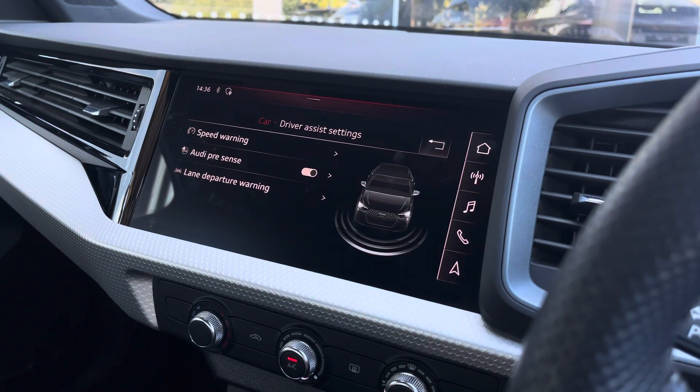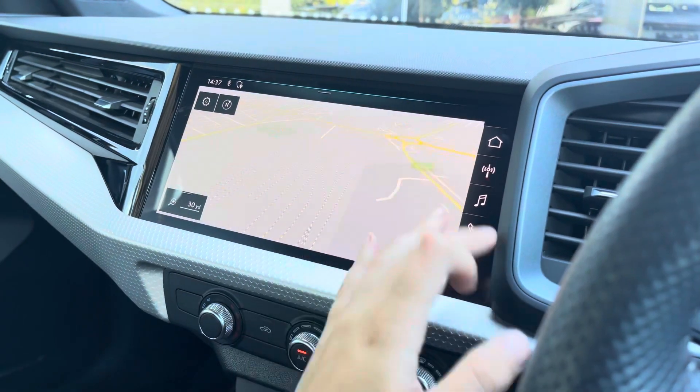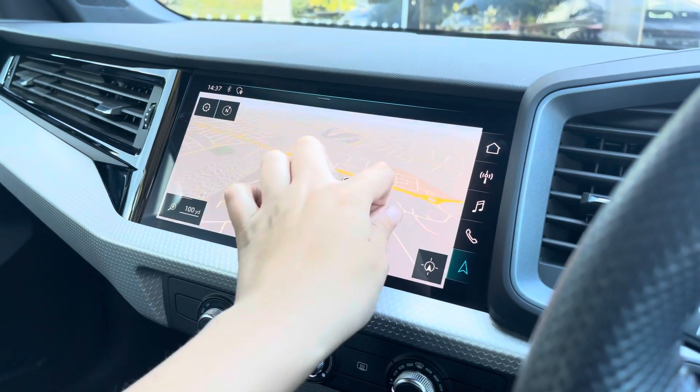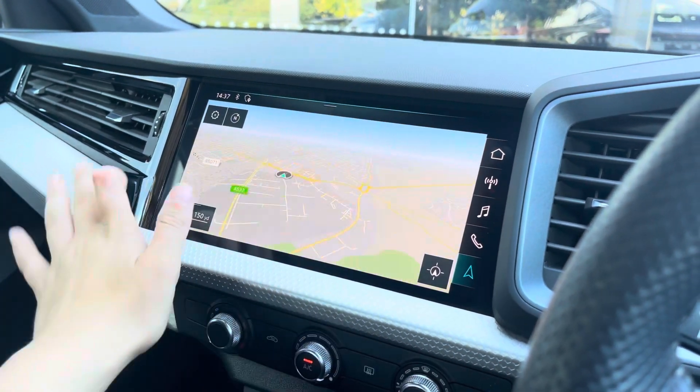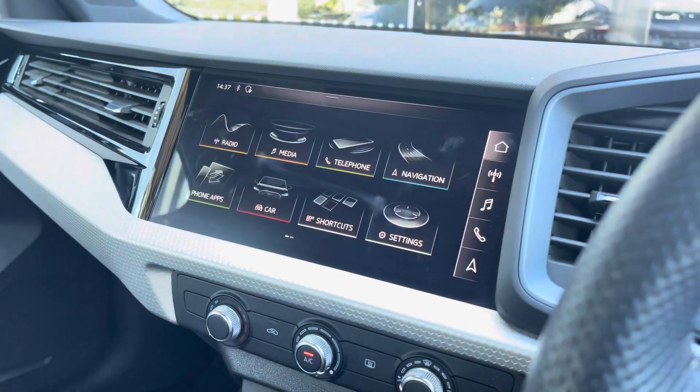The driver assist comes with speed warning, Audi Pre-Sense, as well as lane departure warning. With this being a touchscreen, the satellite navigation system is extremely easy to use, allowing you to easily zoom in and out of the maps, providing quick and easy A-to-B route guidance to all your chosen destinations.